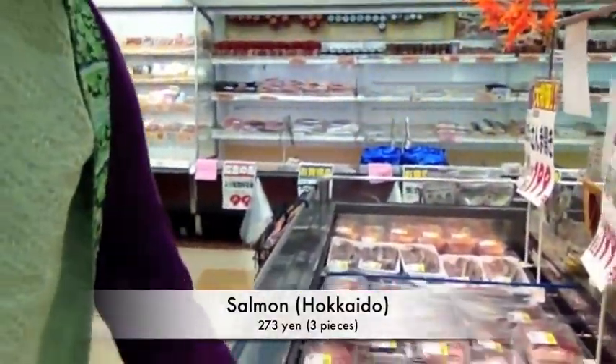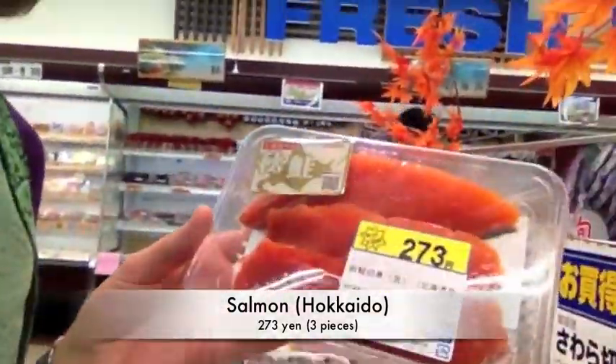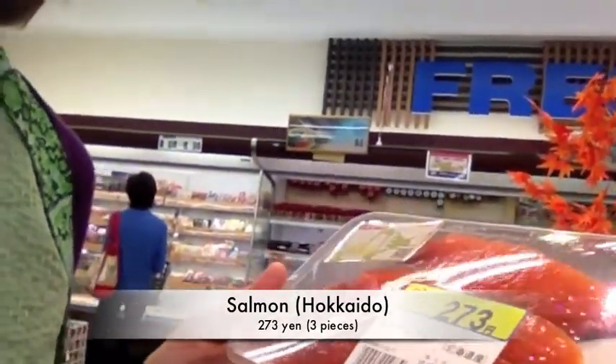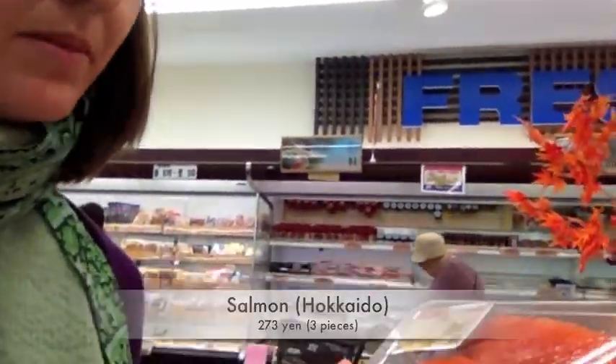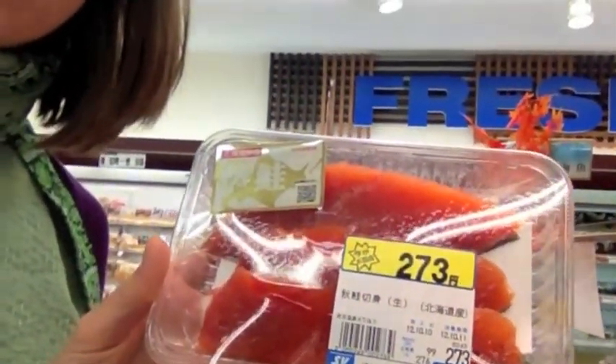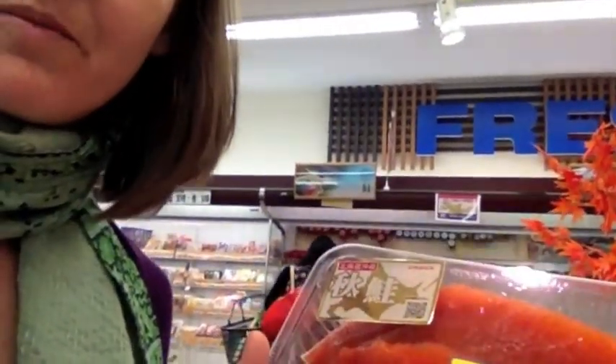Here I'm in the fish section. I'm going to get some of this fresh salmon from Hokkaido. It's very lean, which is good for baby — sometimes the salmon is quite fatty in Japan. I like it because there's three pieces of salmon in there: one for my husband and I, and one also for baby. We can use that for a couple of meals.